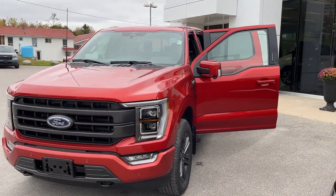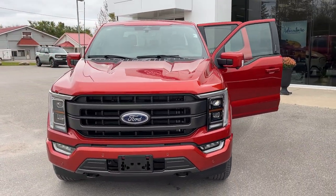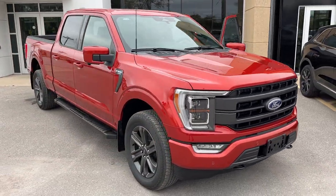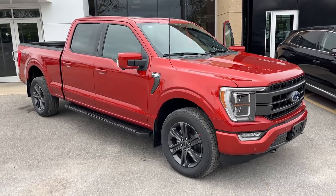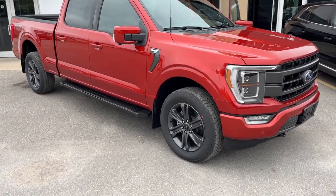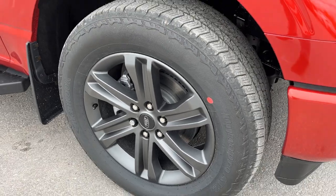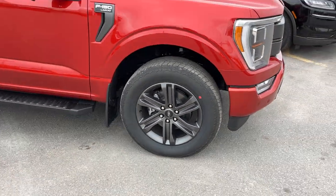2023 Ford F-150 Lariat 502A package. This one is in the hot pepper red metallic paint with the tinted clear coat — really beautiful looking truck. You do have the Lariat sport package on here, so you're rolling on 20-inch six-spoke dark gray aluminum alloy wheels with Hankook all-terrain tires.